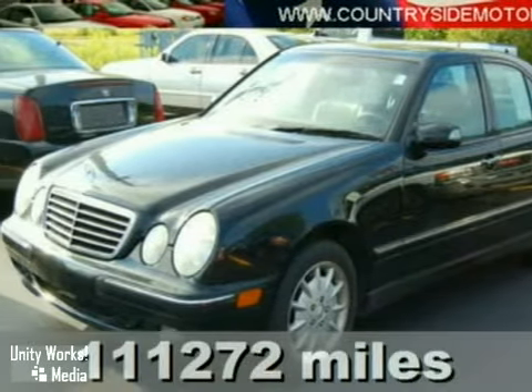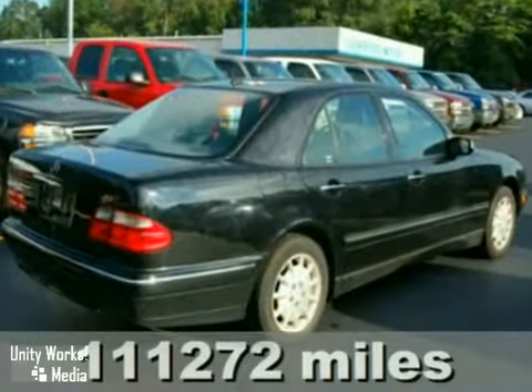Drive a luxury vehicle for a non-luxury price. Here's a 2000 Mercedes-Benz E-Class.